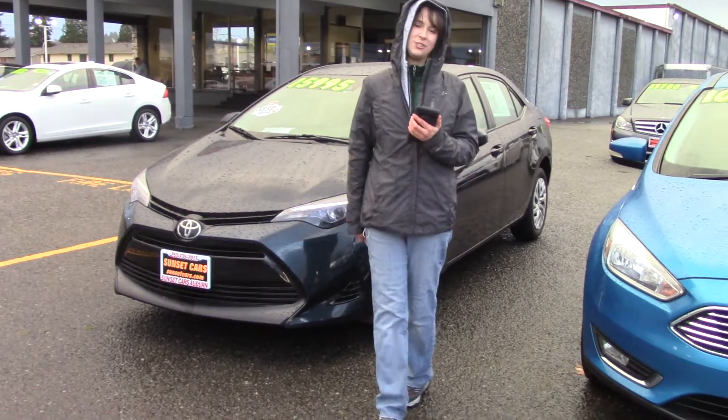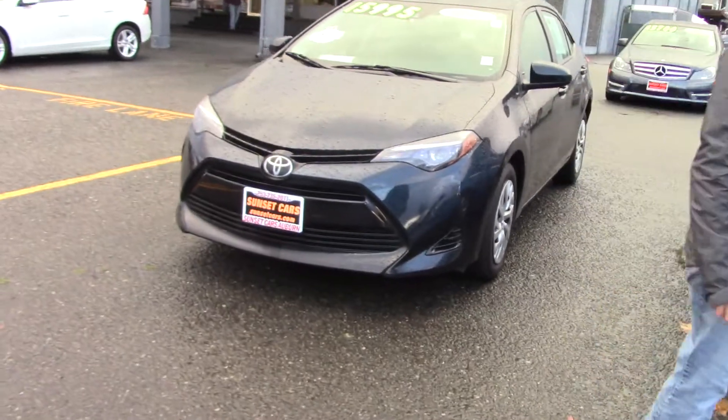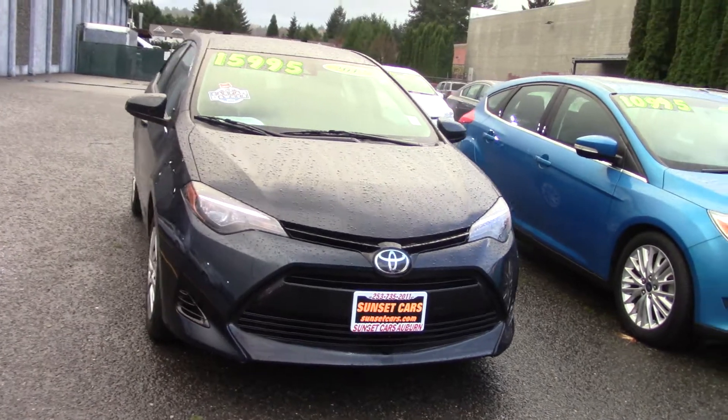Hi there! This is Jordan with Sunset Cars of Auburn, and this is our 2017 Toyota Corolla LE, stock number 99083.